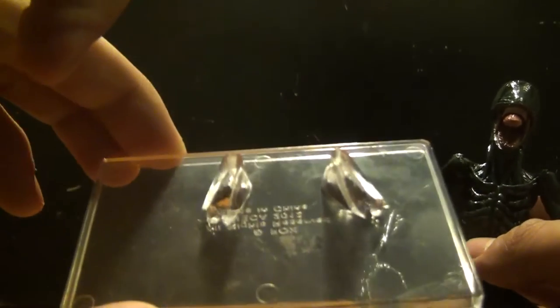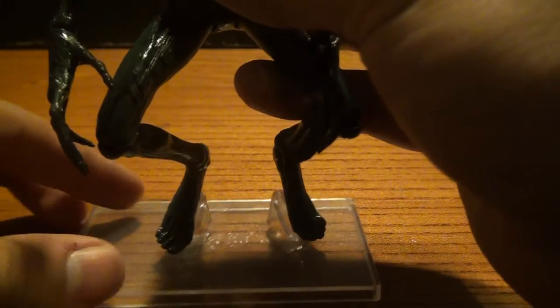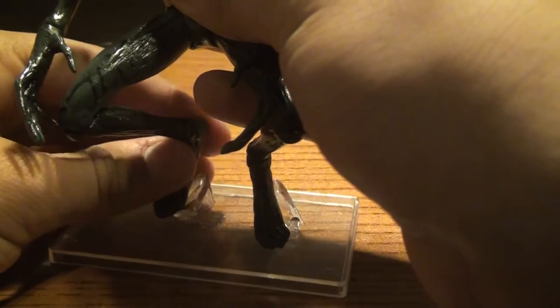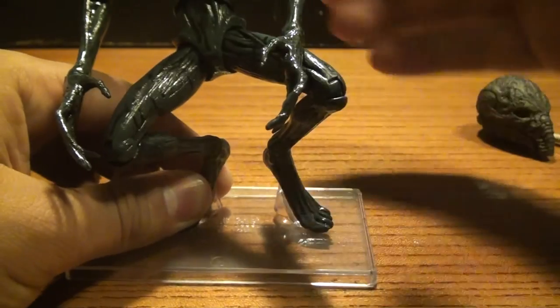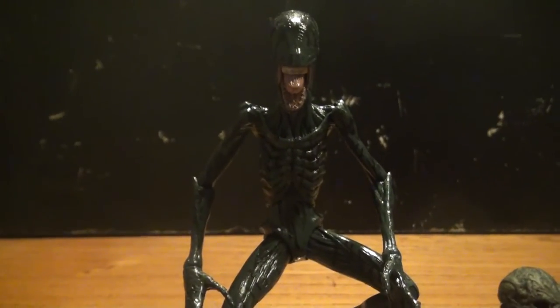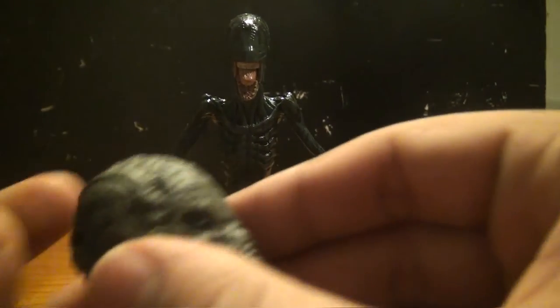In terms of accessories, first of all he comes with a display base — for the first time actually, given the fact he has these small wobbly-looking feet. He does come with a display stand, which I really like. You need to wedge his feet into the stand and there you have a standing alien.